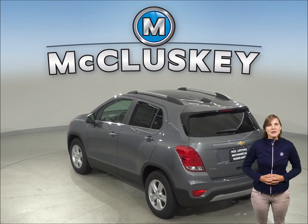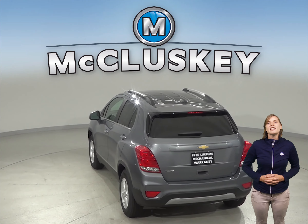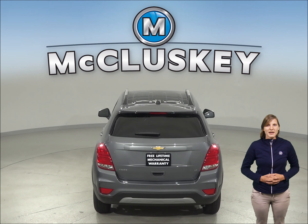The Chevrolet Trax is 8.6 inches shorter than the Hyundai Tucson, making the Trax easier to handle, maneuver, and park in tight spaces.